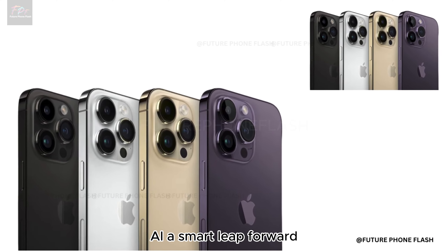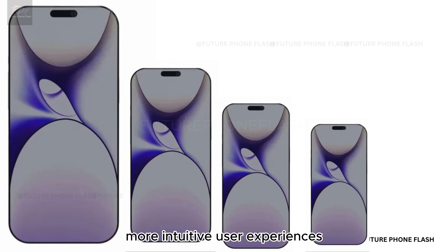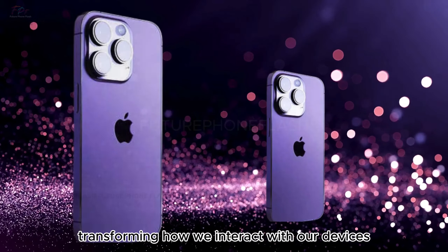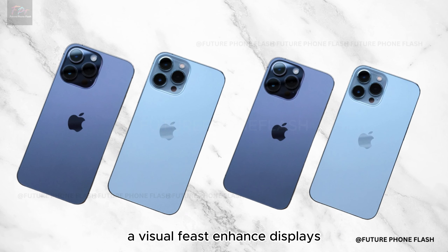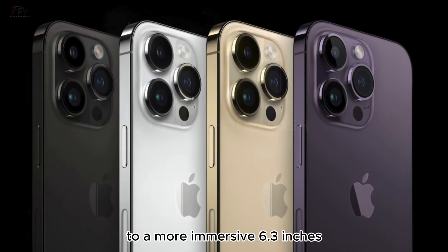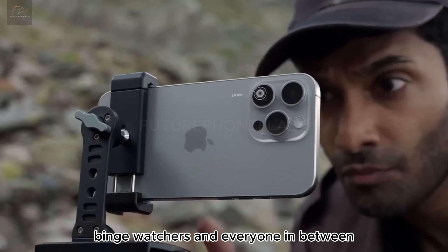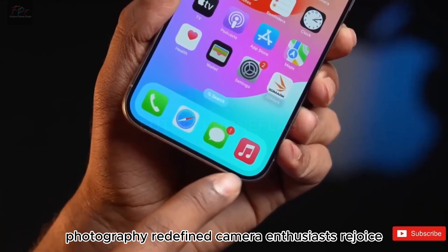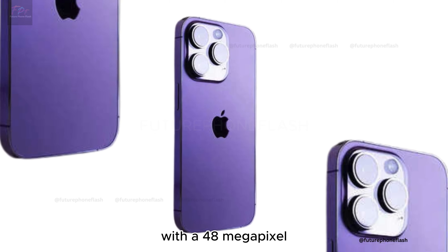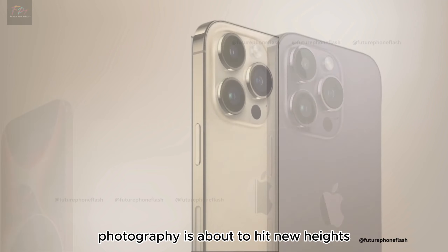With a continued focus on AI, the iPhone 16 Pro is gearing up to bring smarter, more intuitive user experiences. The display is rumored to grow to a more immersive 6.3 inches — a visual feast for gamers and binge-watchers alike. And the 48-megapixel ultrawide lens combined with 5x optical zoom promises crystal clear shots and stunning low-light performance, redefining smartphone photography.